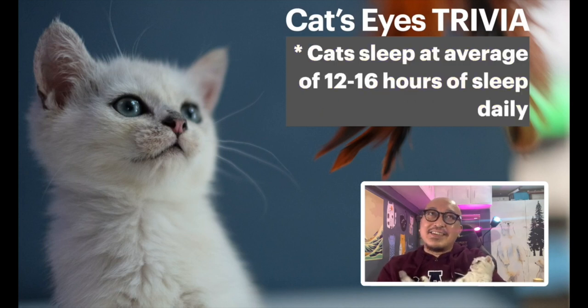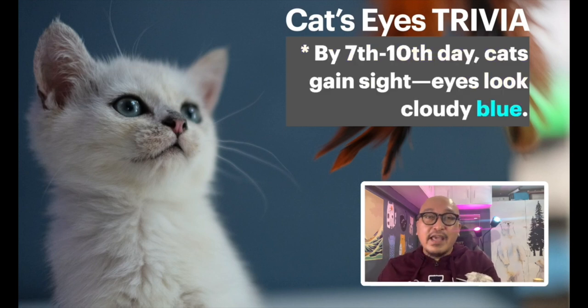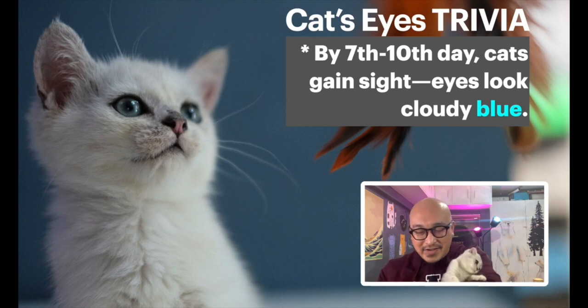Cats on average sleep around 12 to 16 hours a day, so that's a lot of rest time for their eyes. Did you know that all cats are actually born blind? When kittens are born, they're blind, and it will take around six to seven days before the eyes will function. By the 7th to 10th day, the eyes will be open, and the color will be a cloudy blue.